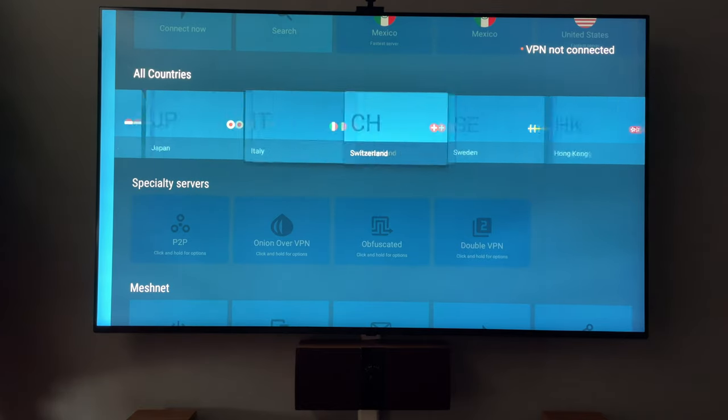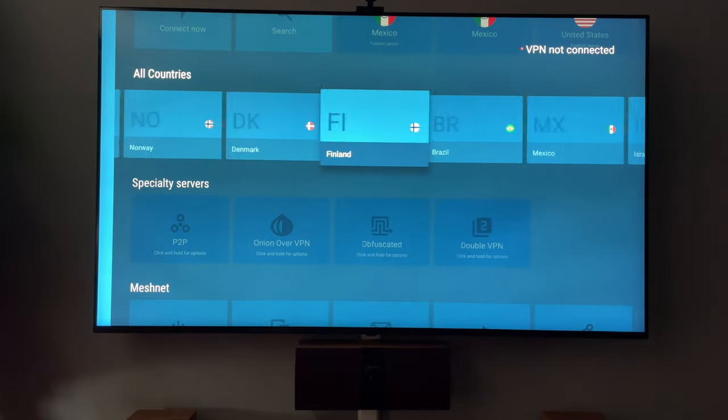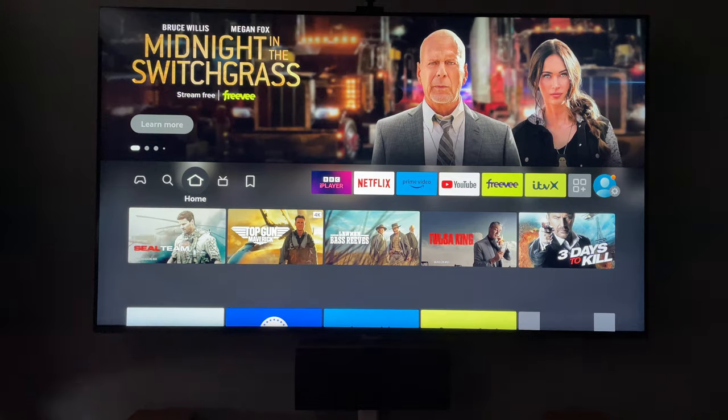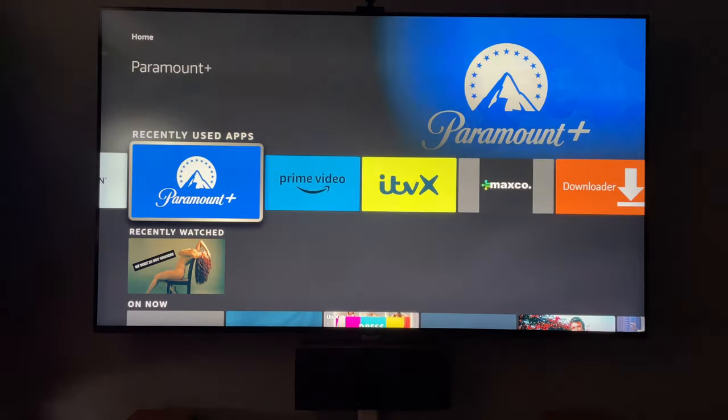So now we have Paramount Plus and NordVPN. Let's jump onto NordVPN and connect to a Mexican server — we're taking a trip to Mexico without actually getting on a plane. Now we're in Mexico. Let's jump onto Paramount Plus.